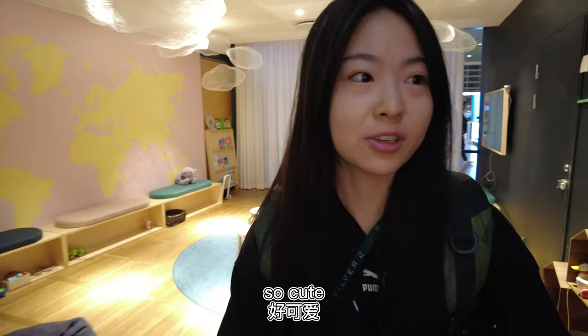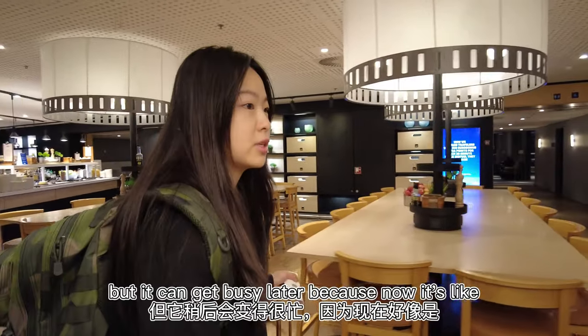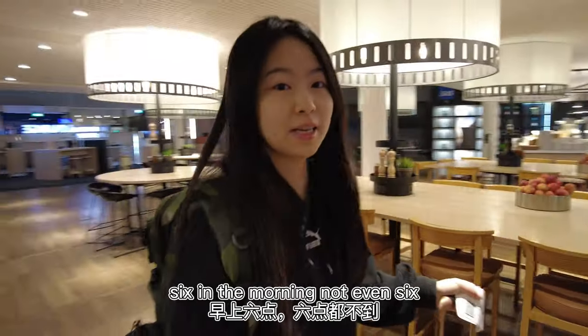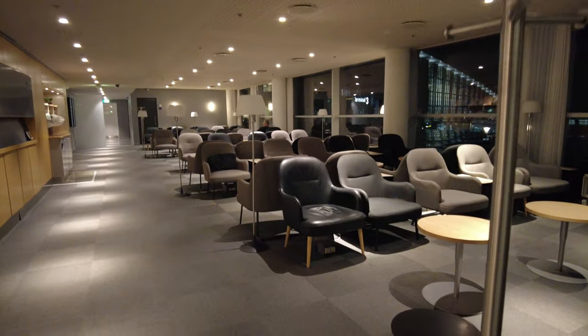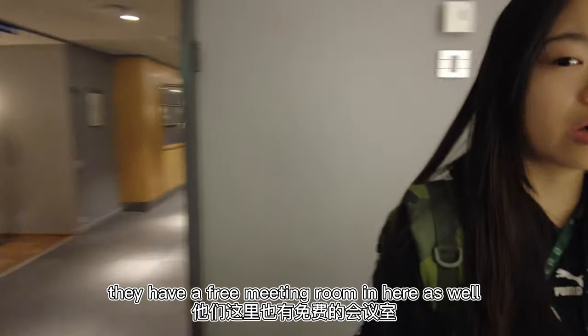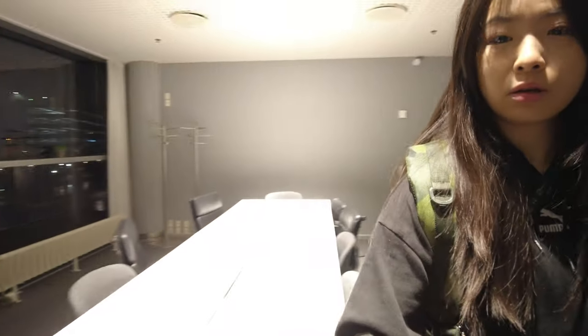It's very early in the morning so the lounge is quite empty. They've got a kids room in here — so cute. Let's see where I can take a shower. Lots of sitting areas, but it can get busy later because now it's like five something in the morning. They also have a free meeting room in here, which is kind of cool.